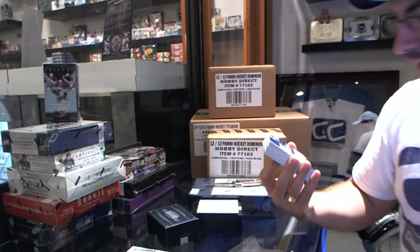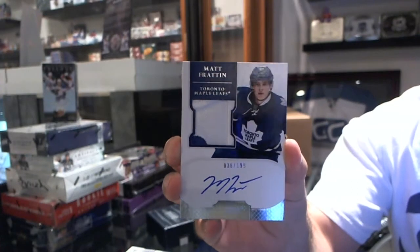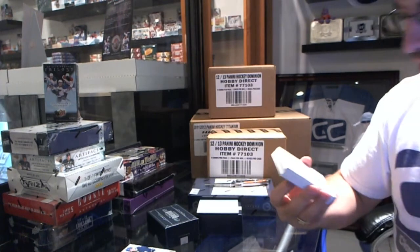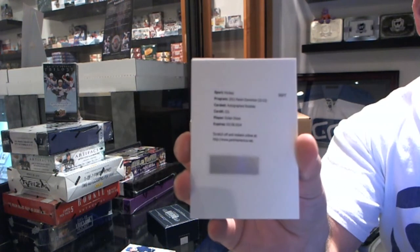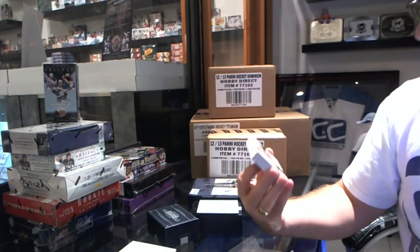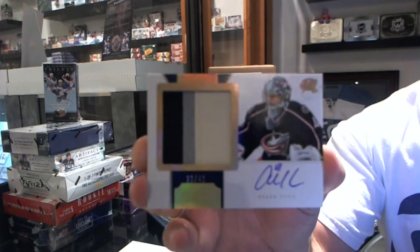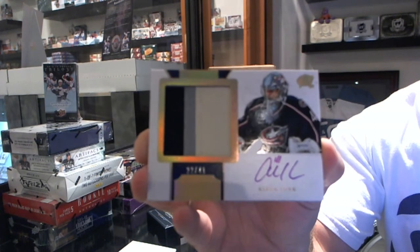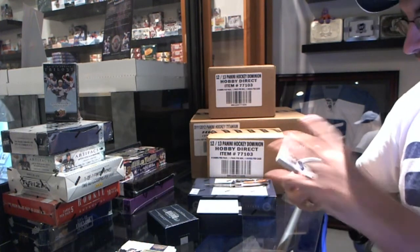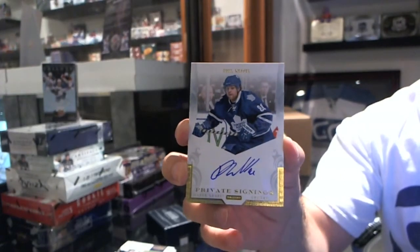Number 299, Rookie Patch Autograph — Matt Fratton. Matt Fratton, 2-color Rookie Patch Auto. Autograph Rookie of Dylan Olson. Dylan Olson. Pretty — three-color Rookie Patch Autograph numbered to 41, Alan York. Alan York, three-color horizontal patch. We have a Private Signings Autograph, Phil Kessel. Phil Kessel.